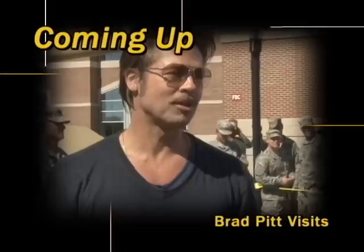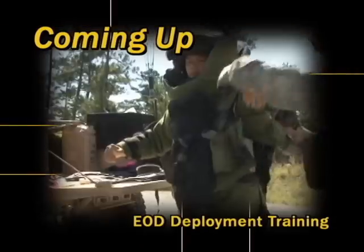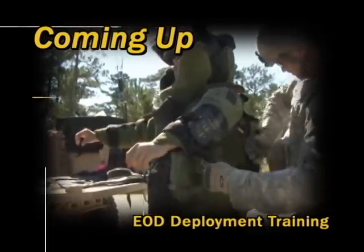Welcome to the Benning Report. Coming up in this edition, Brad Pitt visits Fort Benning for a special screening. Fort Benning's Explosive Ordnance Disposal Company prepares for deployment. And later, the Fort Benning community helps the Hooch.